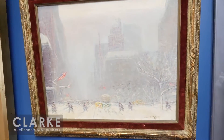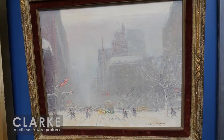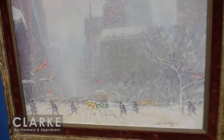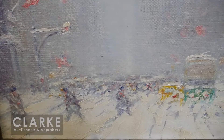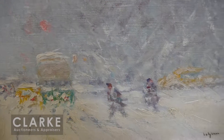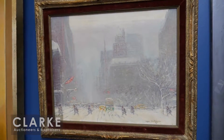Now I'd like to show you a wonderful oil on board by the well-known Johan Berthelsen — we've had many of his works come through our gallery in recent years. This one is quite special: a nice large size, a view of Fifth Avenue in the snow, with flags blowing in the wind and a wonderful atmospheric effect. It's in good original condition but does need a little cleaning — some of the whites have yellowed. Shipped to us from a home in London; offered at four to six thousand dollars.